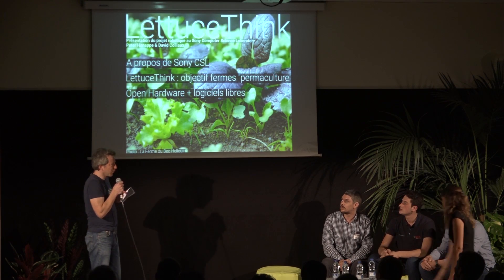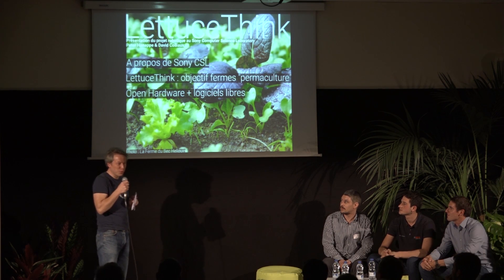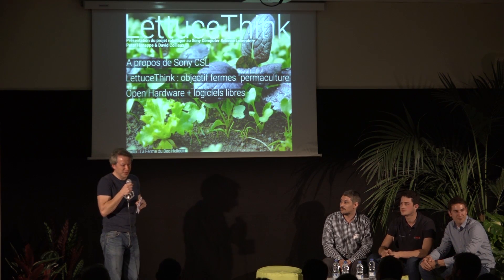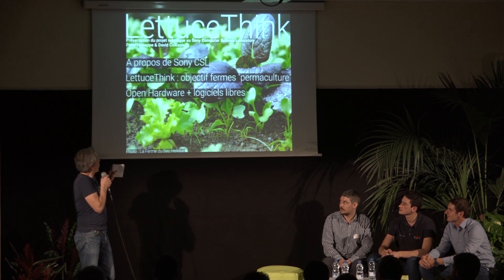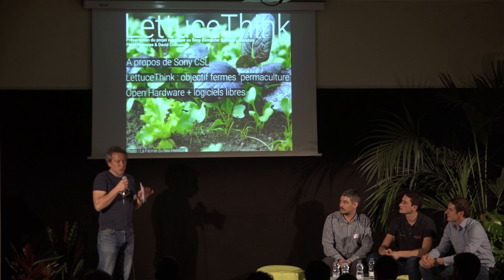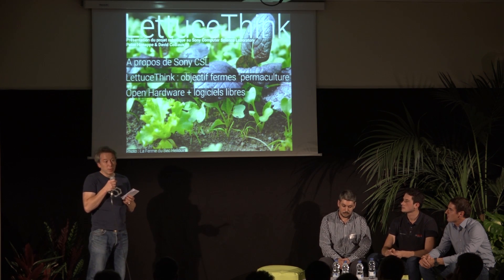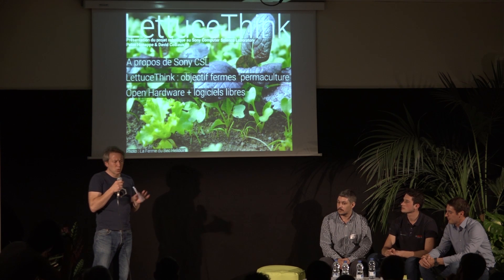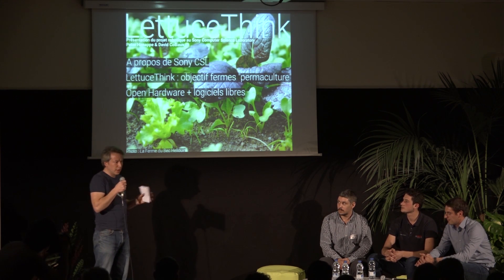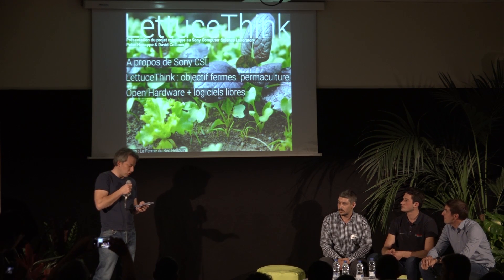Good evening. We came here to introduce ourselves, and we were very modest, but it's a happening of a bigger magnitude than we thought, so congratulations for this. A few words on the SUNY CSL: we are a research lab which depends from SUNY Corporation, but we have a high level of independence. We work like an academic lab. David and myself are the only ones working on the topic we're going to present tonight.